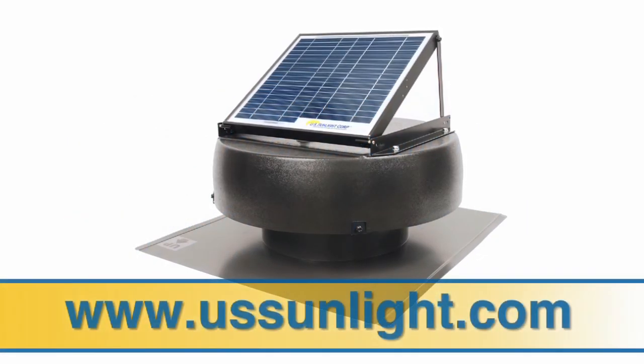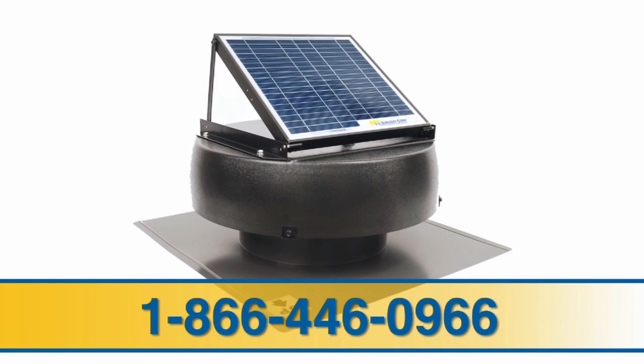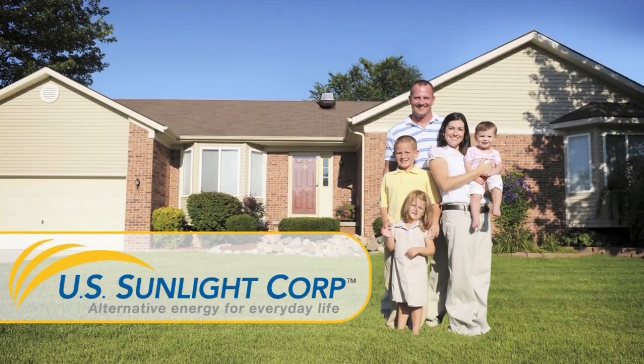For more information, visit our website at ussunlight.com or call us toll-free at 1-866-446-0966. So, if you want to conserve energy, save money, and help cool your home in the summer for free, install a solar-powered attic fan from US Sunlight today. US Sunlight Corp. — alternative energy for everyday life.